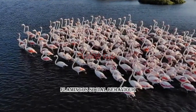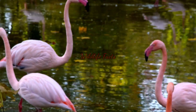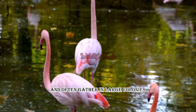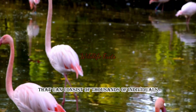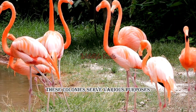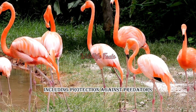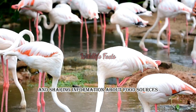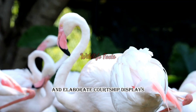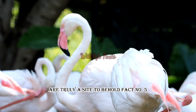Fact number four: flamingo's social behavior. Flamingos are highly social creatures and often gather in large colonies that can consist of thousands of individuals. These colonies serve various purposes, including protection against predators, finding mates, and sharing information about food sources. Their synchronized movements and elaborate courtship displays are truly a sight to behold.